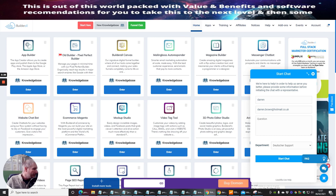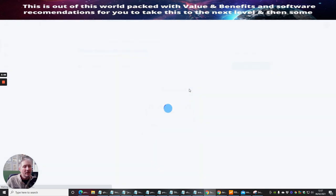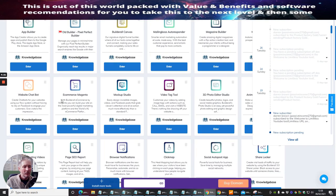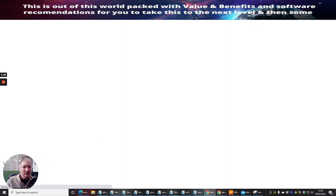When I click through, it says 'New subscriber' — this is instant, quicker than email. I can see the message: 'Send sales funnel please — Darren.' I then go into my funnel builder, open up the Product Factory Gold section, view the request, and prepare to create and send a funnel directly to you.